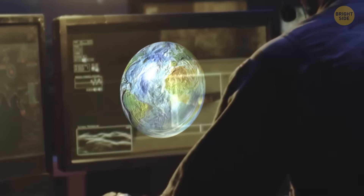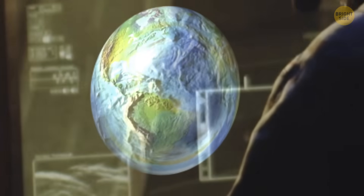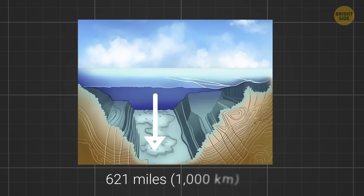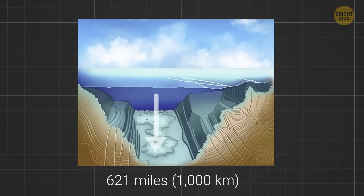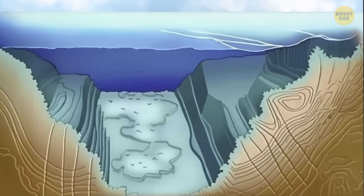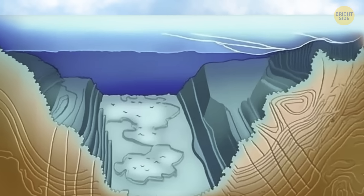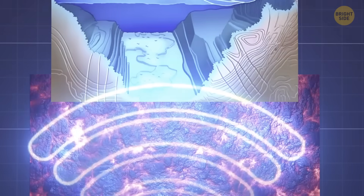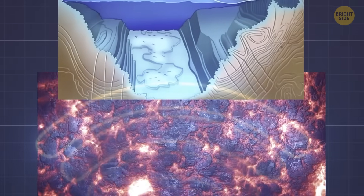They used computers to make models of a virtual Earth and figured out that the answer could lie over 620 miles under the surface. That's where a part of an old ocean sank 30 million years ago, causing hot melted rock to move around — and this mixture might have made gravity weak in that area.